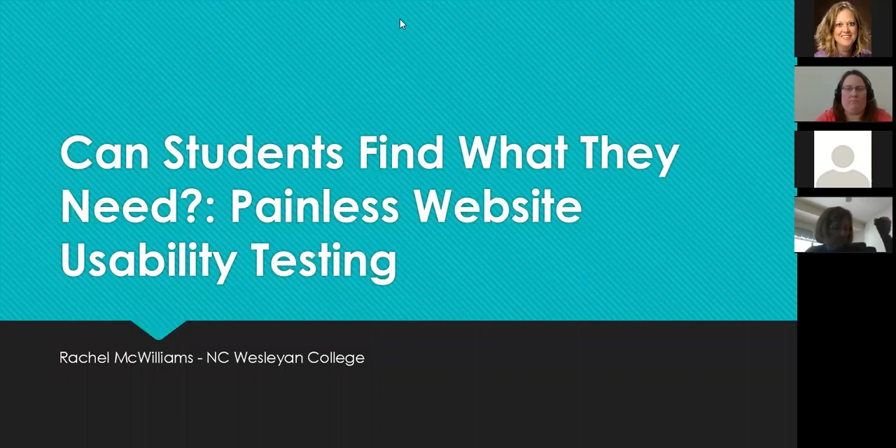I'd like to welcome you and invite you to enjoy this website usability information from Rachel McWilliams.